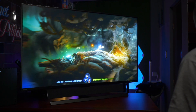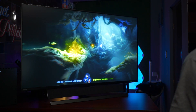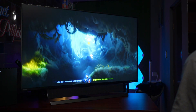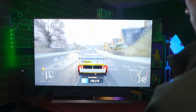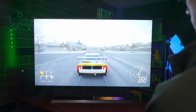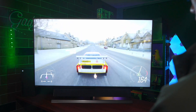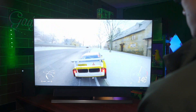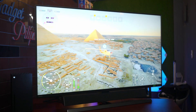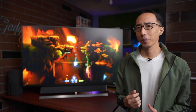Throughout this video, we will be playing a bunch of games. We have Ori and the Will of the Wisps on screen right now. We'll also be checking out some Forza Horizon later, and some of the latest games from Xbox Game Pass — Microsoft Flight Simulator and The Ascent. So without further ado, let's jump right in and play some games on the latest from Philips, the 559M1 Momentum.